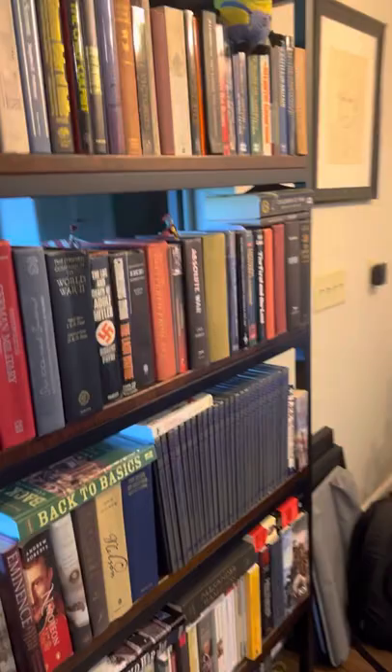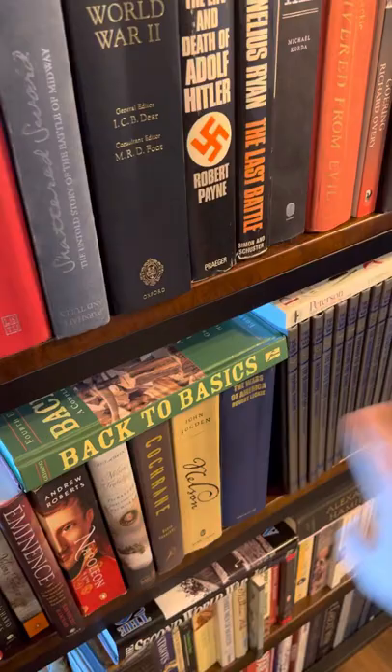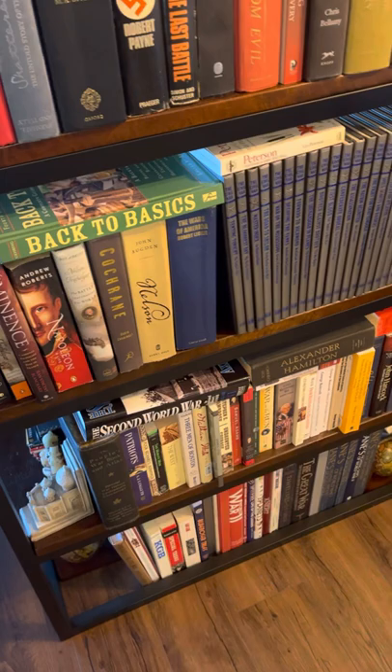I've got some of the books, my history collection — the rest are in storage. Up here I've got World War II, the Civil War, Napoleonic Wars, American Revolution, and then just reference books and stuff like that.